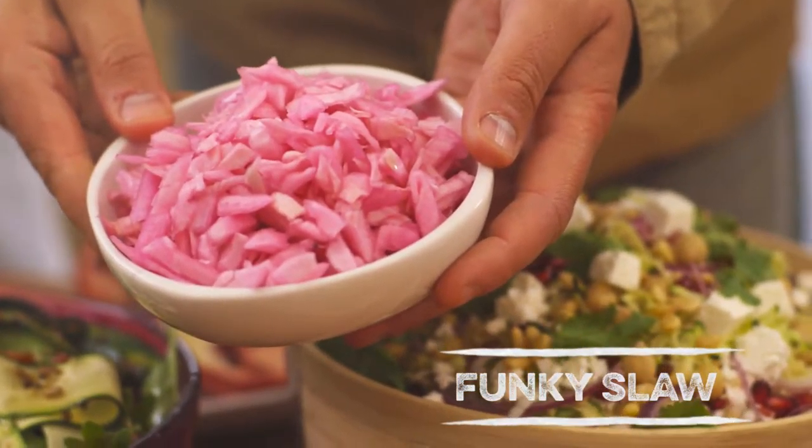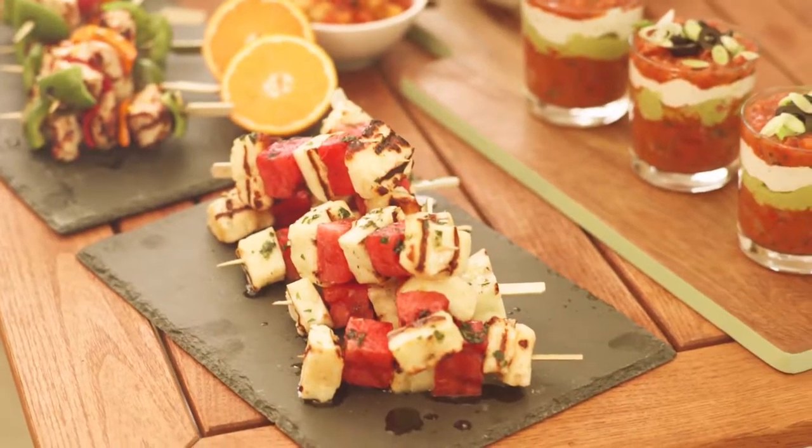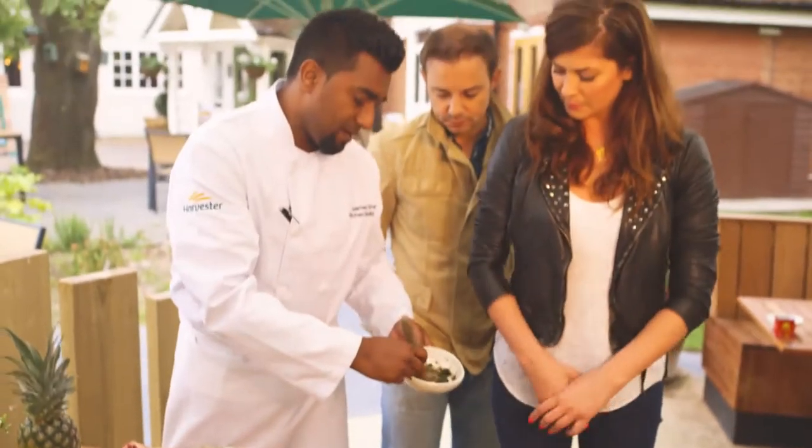Pickled there with a lovely pickled cabbage that we get in the harvester. Here we've got some lovely halloumi and melon, dressed in a really nice oil and mint glaze.